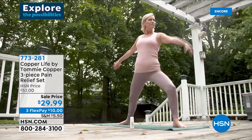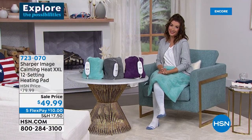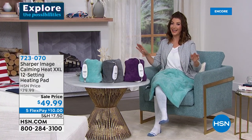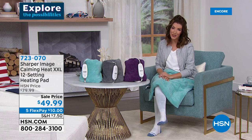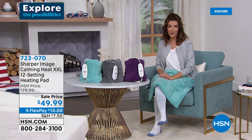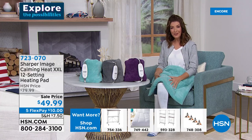Thanks so much for hanging out with us tonight. So many of you are still shopping our today's special, the under-desk elliptical from FitQuest. But maybe after all that working out, you just want to relax. Well, this is one heating pad that really does it all — not only giving you wonderful different settings of heat, always soothing and relaxing, but it also has vibrating massage for a little extra stimulation, and a four-pound weight so you feel that comfort.